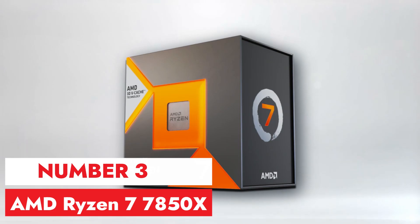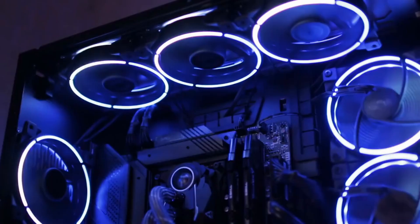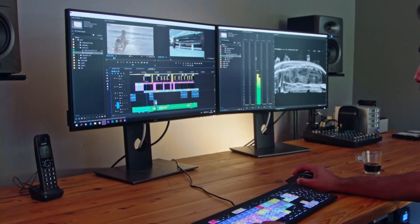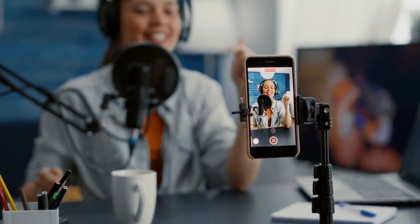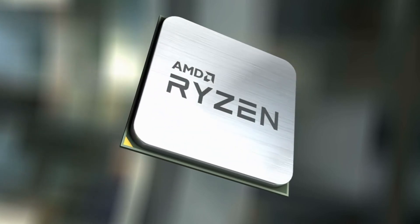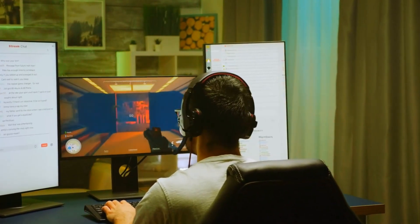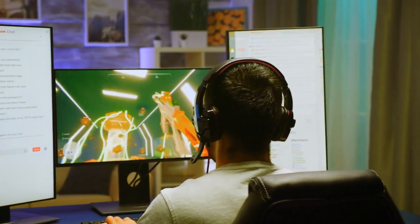Number 3, AMD Ryzen 7 7850X. The AMD Ryzen 7 7850X is a formidable processor that stands out in the market for its impressive performance and value proposition. With 8 cores and 16 threads, it offers exceptional multitasking capabilities, making it ideal for demanding tasks such as gaming, content creation, and productivity workloads. The 7850X also features AMD's advanced Zen 3 architecture, and its compatibility with the AM4 socket ensures a wide range of motherboard options. Overall, the AMD Ryzen 7 7850X is a compelling choice for users seeking high-performance computing without breaking the bank.